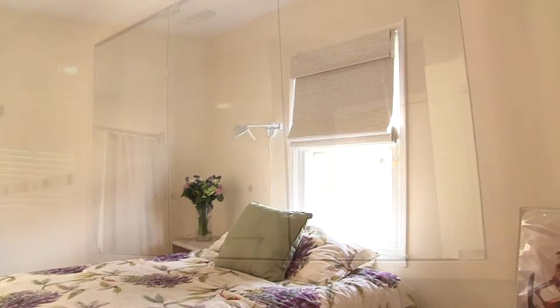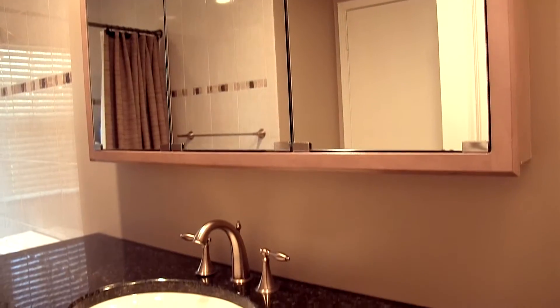Another bedroom also connects to a full bath with a granite vanity countertop.